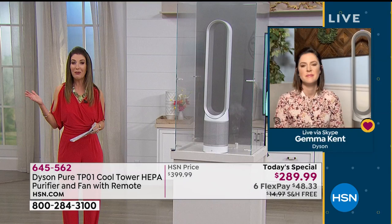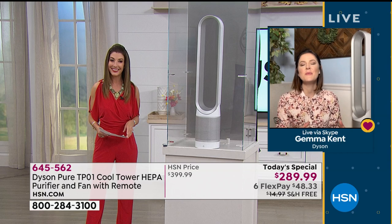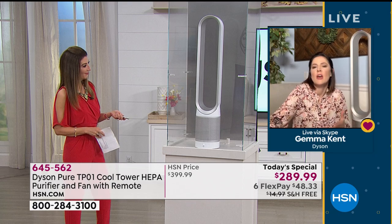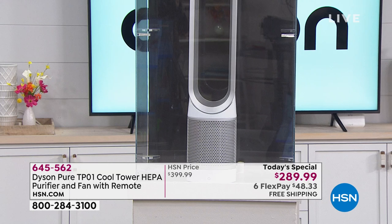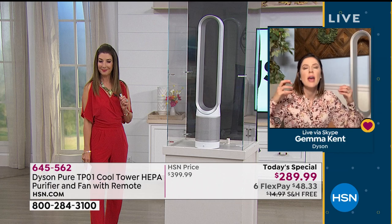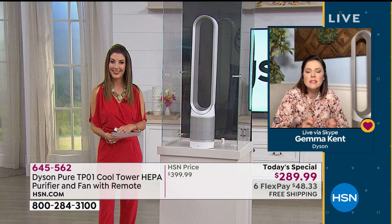It's so whisper quiet. Even when you take it up to the max setting of 10, it creates that comforting white noise — you get the breeze and that lovely comforting sound. The fog represents the mold spores, pollen, dust, pet dander — all the stuff you don't want to think about. The dirty air and pollutants go into the filter through the base, and the clean air is projected out into the room, rotating and pushing the air around the entire room.